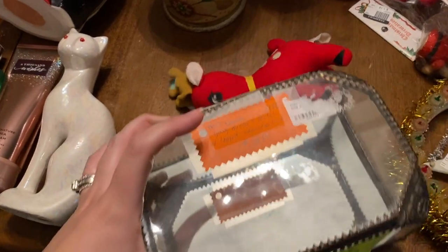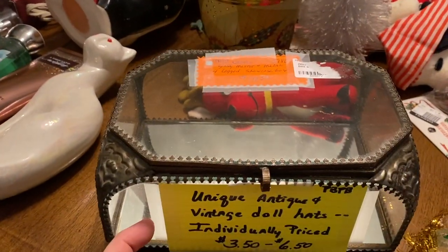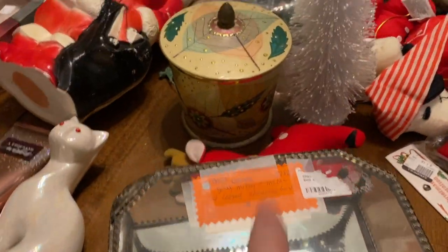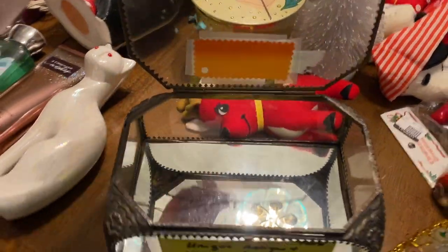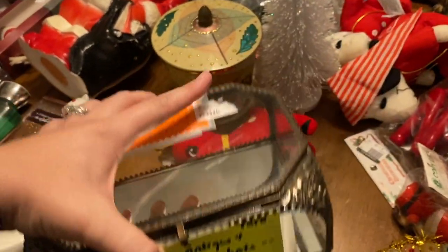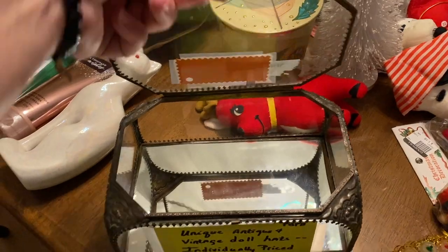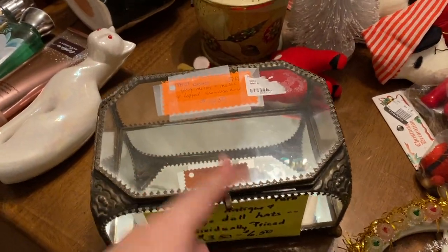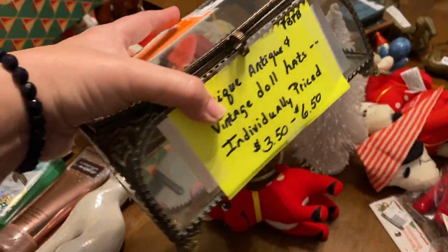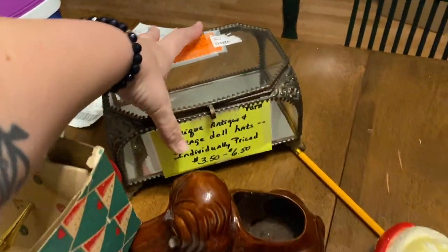I also got this at the antique store — they were using it as a display with doll hats in it, but you could buy the box on its own. Oh my gosh, I thought it was just gorgeous. It might be a repro but I think it'll be stunning with Christmas ornaments in it, and after that I can put antique photos or something in there. I think it'll look great.